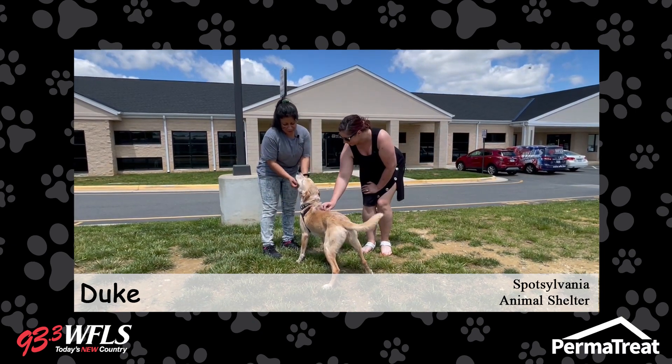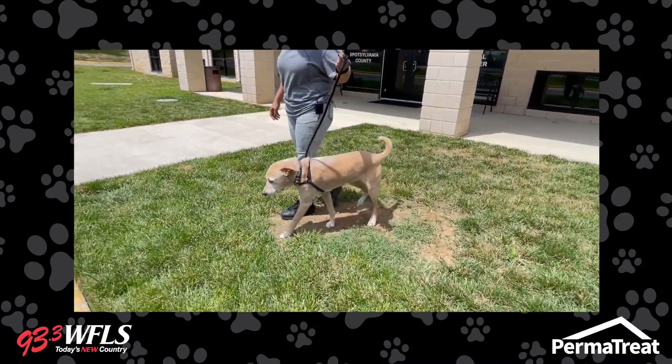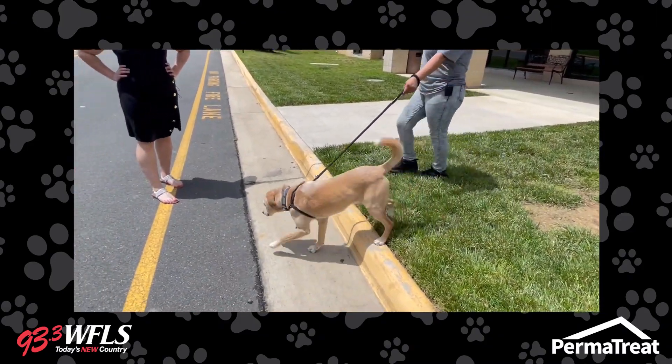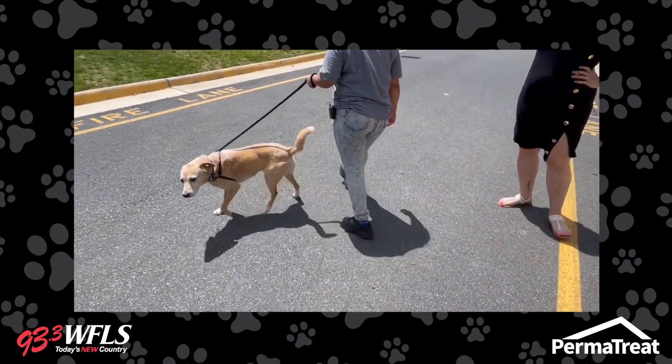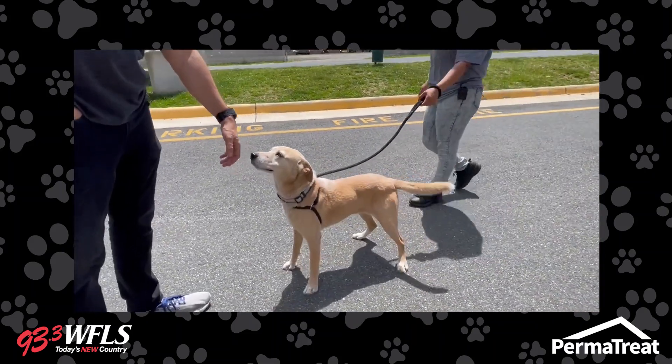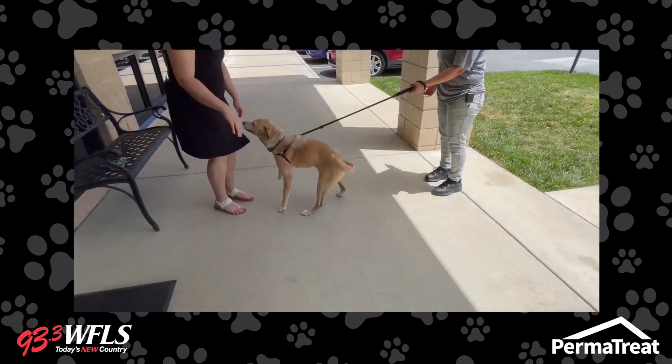Michelle, tell us more about Duke. Duke is about five years old, and he's listed as a lab mix. He is on the older side, calm side, but he still has a little bit of a spunk of energy. We do require meets and greets with any other pets, and bring the whole family to make sure that everyone's on the same page and comfortable with him.